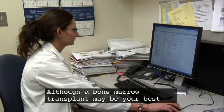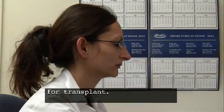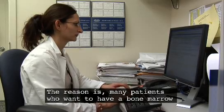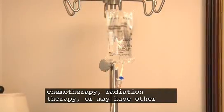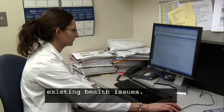Although a bone marrow transplant may be your best treatment choice, you may or may not be a candidate for transplant. The reason is, many patients who want to have a bone marrow or stem cell transplant have been previously treated with chemotherapy, radiation therapy, or may have other existing health issues.